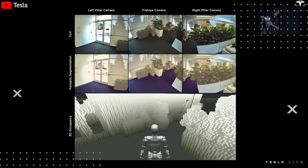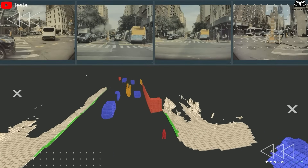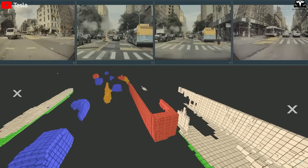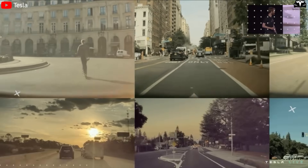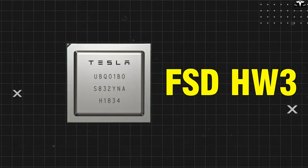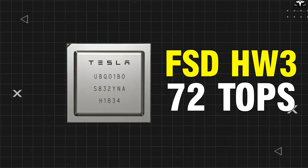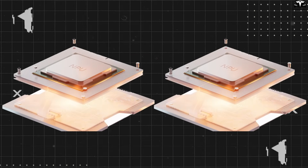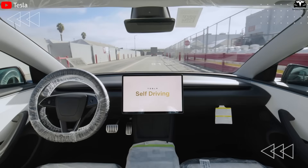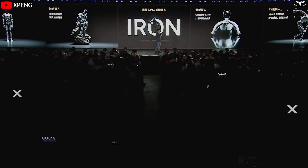Optimus Gen 3 currently uses Tesla's self-developed FSD chip, a processor already deployed across more than 4 million electric vehicles. This chip is built to process billions of video frames from cameras in real time, with ultra-low latency and minimal energy consumption. Each FSD HW3 chip delivers around 72 TOPS (trillion operations per second), combining two high-performance NPUs — enough to power a self-driving car and now a walking, grasping robot.